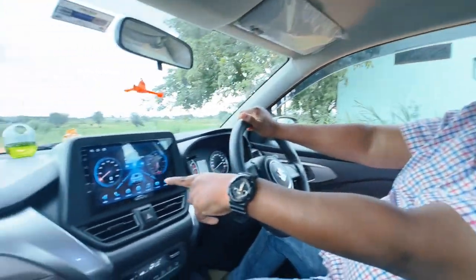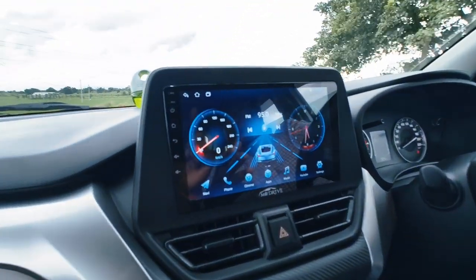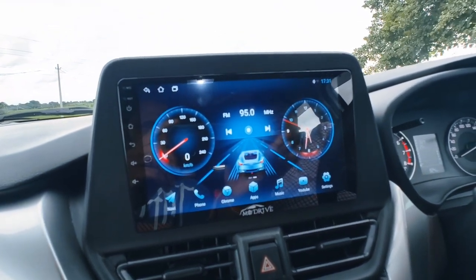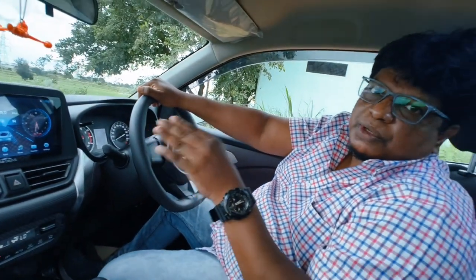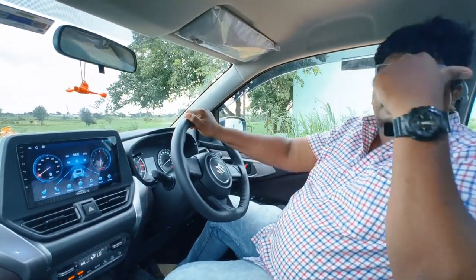The first accessory is this — the More Drive 232 touchscreen, a nine-inch music system. This comes with a lot of features you'll want to explore. That came for about 7,000 rupees, and included in those 7,000 rupees, they also gave a rear reverse camera.